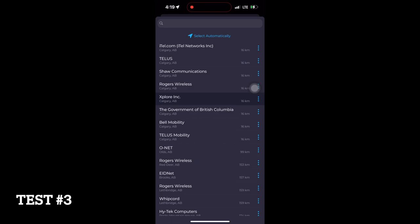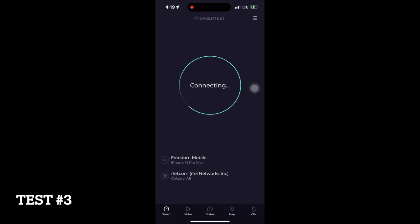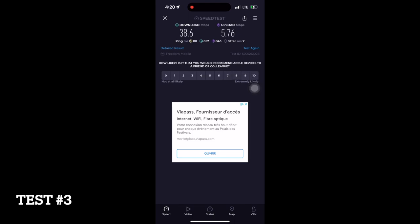I went into my phone settings and switched the connectivity to LTE to see if it was any better. Sure enough, it wasn't.